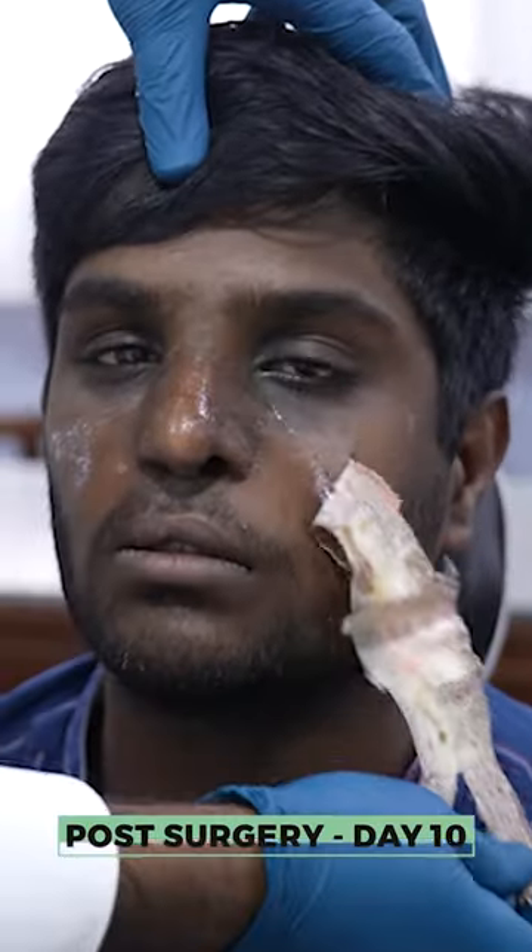He also had an issue with the cleft, so there's a lot of asymmetry. Day 10, and that's the nose you can see now.